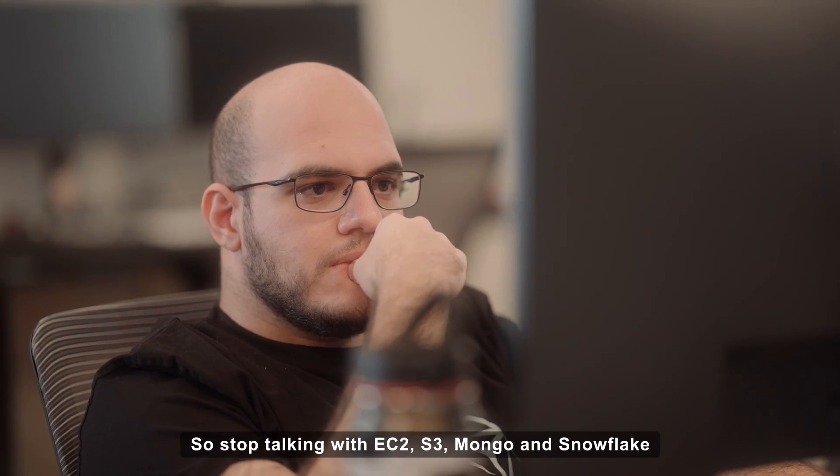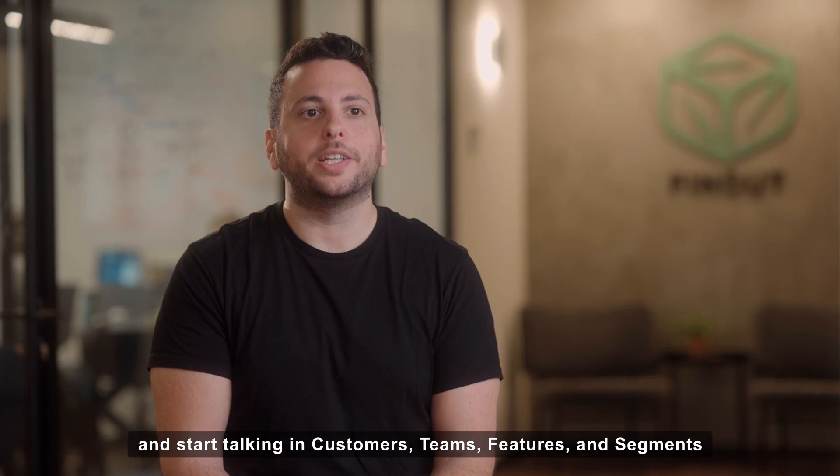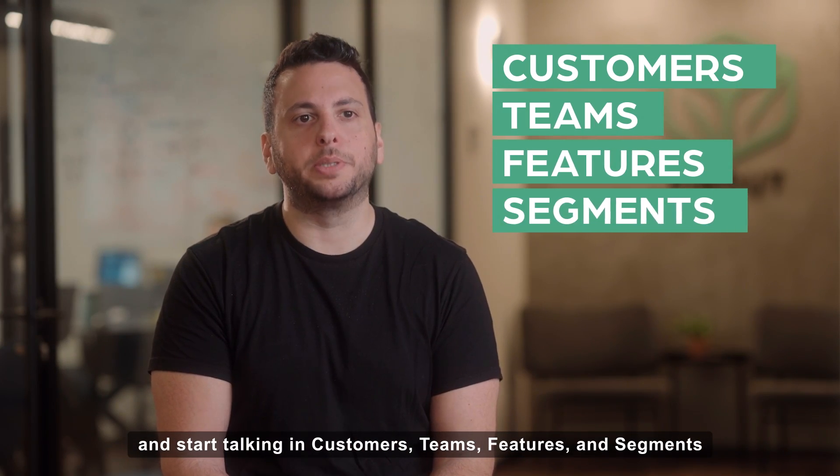Stop talking in EC2, S3, Mongo, Snowflake, and start talking in customers, teams, features, and segments.